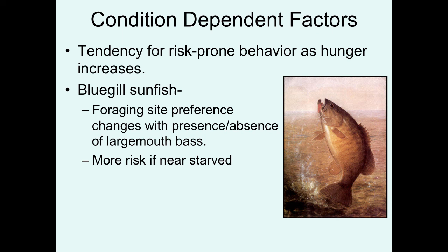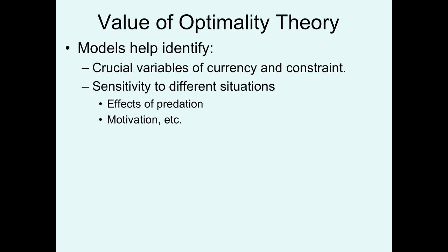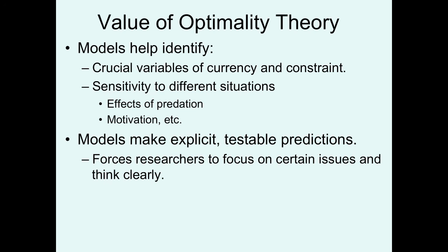What are some values of taking an optimality modeling approach to understanding animal behavior? These types of studies help ensure that we are identifying the correct crucial variables, the correct currency, and the constraints that animals have to deal with when foraging. They test the sensitivity to different situations — the effects of predation, motivation, things like hunger. When done correctly, these models can make explicit testable predictions that force researchers to focus on specific issues and think very clearly.